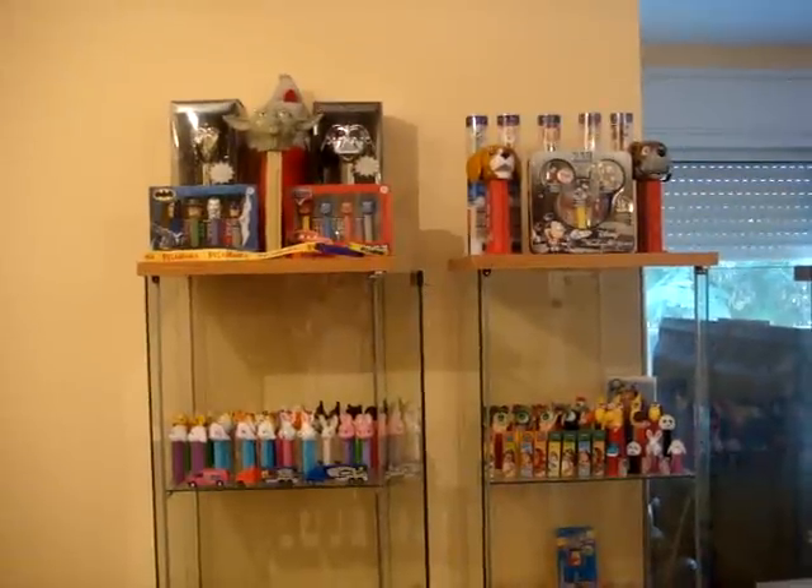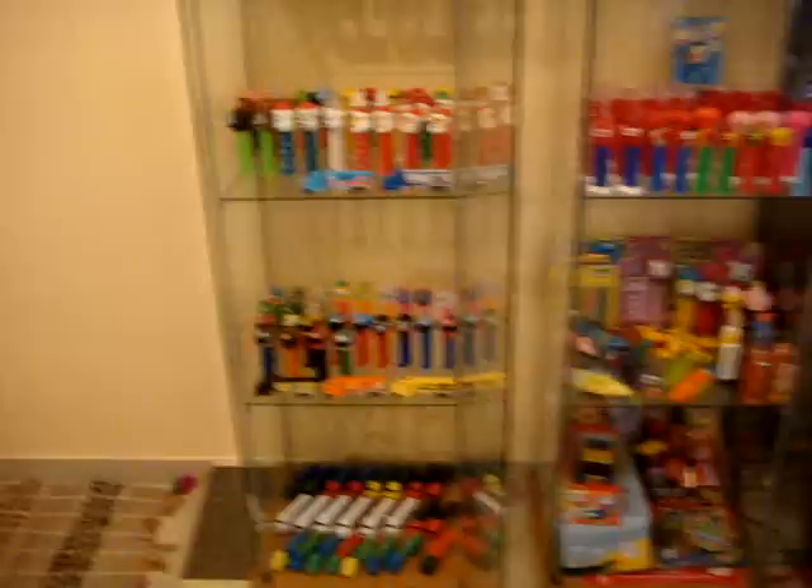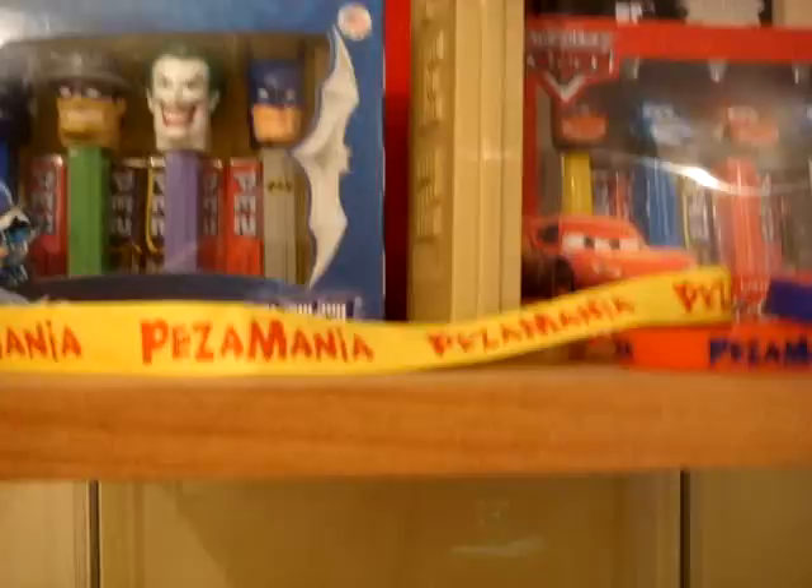Hello and welcome to the second section of my test collection video. I'll zoom in and show you what I have here. This is the relatively newer part of the display.